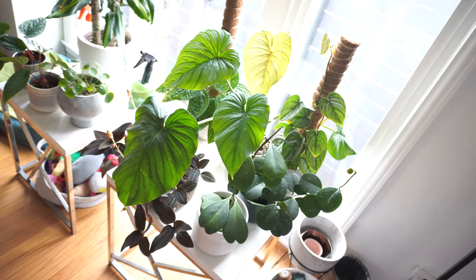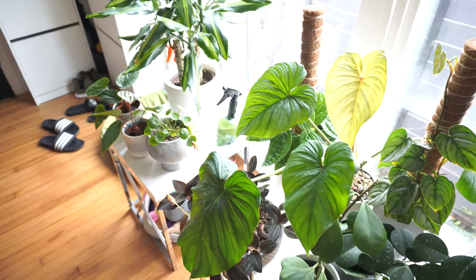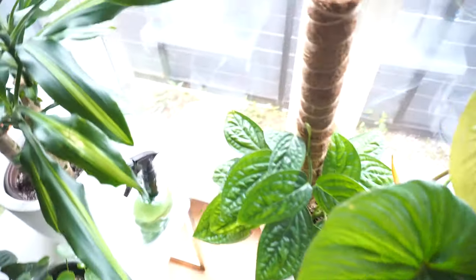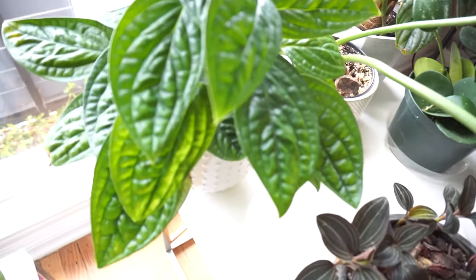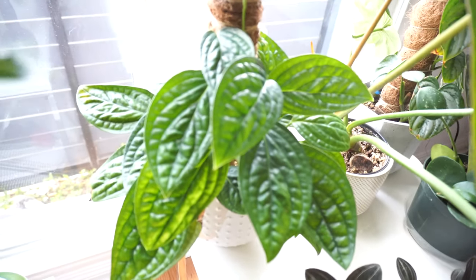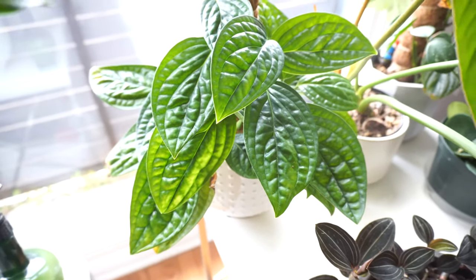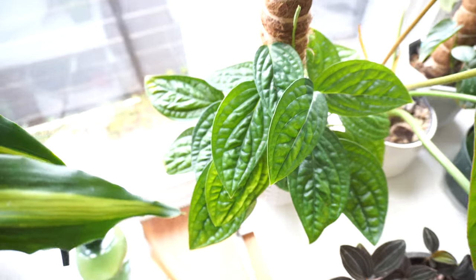Moving on to the plants by the window — they're usually facing the other way but I turned them around so you can see them. I usually have them face the light directly. Let's start with this Monstera peru — isn't it just gorgeous? One of my favorite plants for sure, not from a big box store. This plant has about three or four cuttings in it and it's looking pretty good.